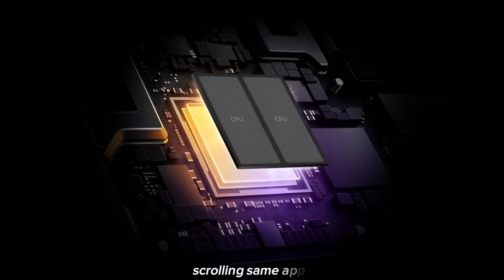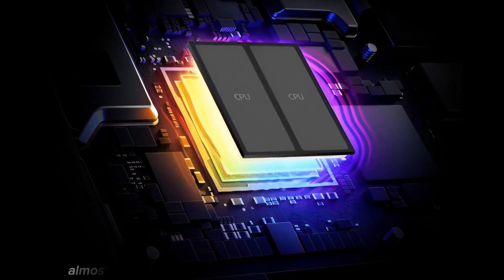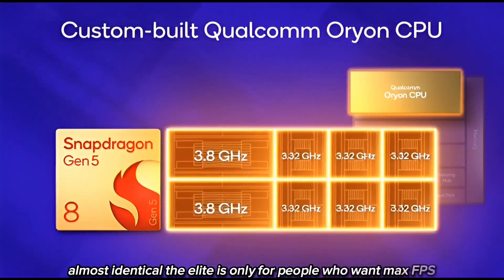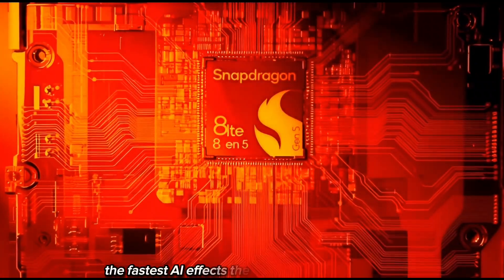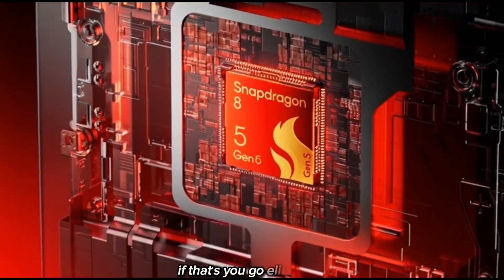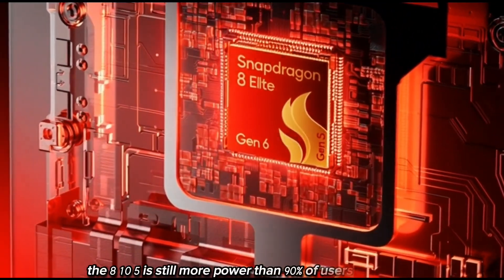Scrolling? Same. Apps? Same. Watching TikTok? Same. Taking photos? Almost identical. The Elite is only for people who want max FPS, max stability, max power under long gaming sessions, the fastest AI effects, and the most future-proof device. If that's you, go Elite. If not, the 8 Gen 5 is still more power than 90% of users ever need.